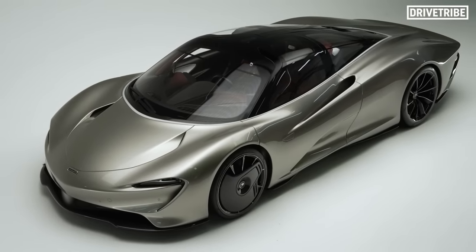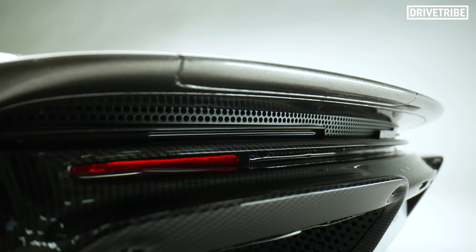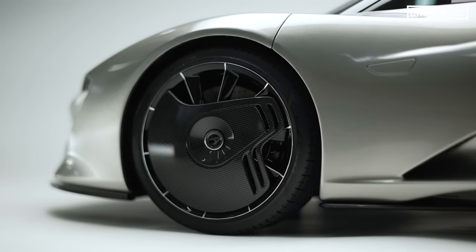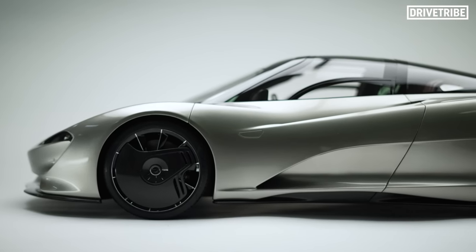The McLaren Speedtail — a true halo car. 250 miles an hour, 1,036 horsepower. But this specific one isn't all that it seems.